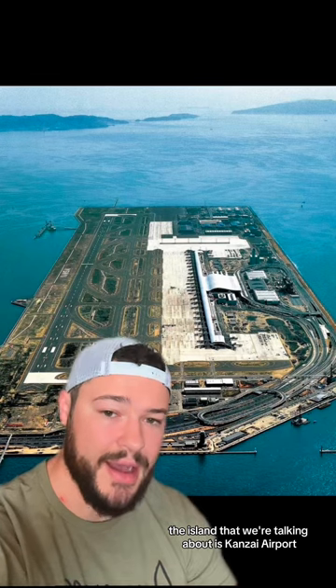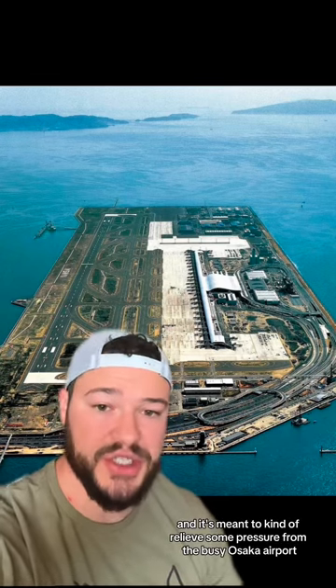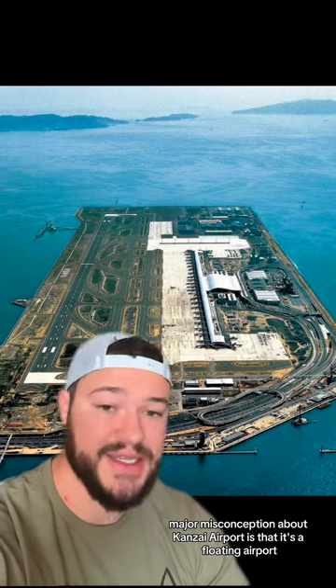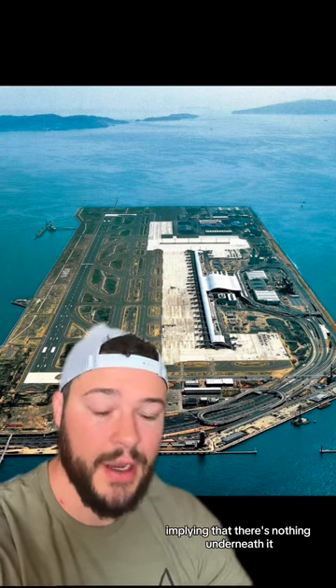The island we're talking about is Kansai Airport, built in Osaka Bay. It's meant to relieve some pressure from the busy Osaka Airport, so they decided to put one offshore. The first major misconception about Kansai Airport is that it's a floating airport, implying that there's nothing underneath it — which is not true.